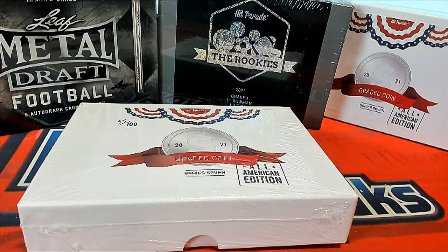2021, this is Hit Parade Graded Coins All-American Edition Series 7, number 243. Look out.